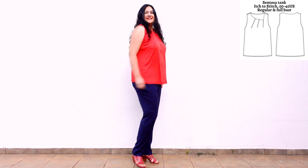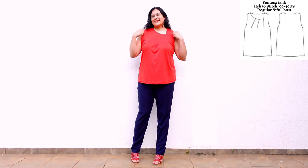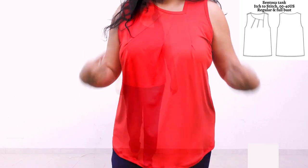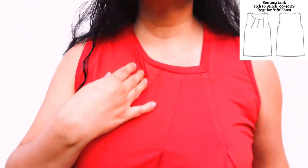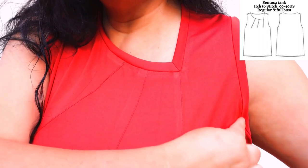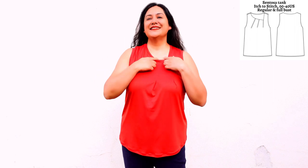This is my second Sentosa Tank from Itch to Stitch in a red athletic knit — super light, feels great on the skin. I could wear it with linen pants and heels or for working out. I made this one about an inch longer than the first one. For this version I made a small change: instead of the all-in-one facing I put a neckband there and finished the armholes with binding. You can see the three pleats coming from the asymmetric neckline. I ran out of fabric for the facing, so this was my solution — and I love how it turned out just as much. Easy, comfortable, and super versatile.